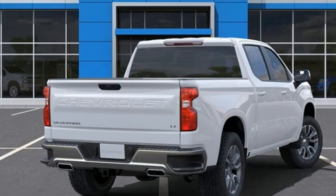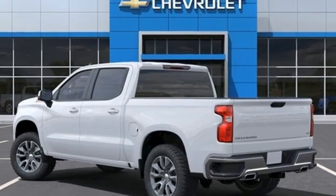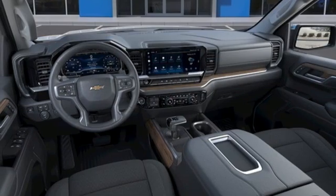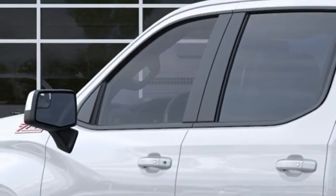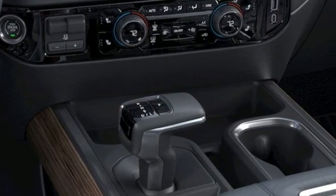Intercooled turbo inline four-cylinder engine, four-wheel drive, automatic transmission, trailer hitch receiver, streaming audio, Wi-Fi hotspot, dual zone climate control, aluminum wheels, electronic shift on the fly, configurable instrument gauges, and LED low and high beam headlights.